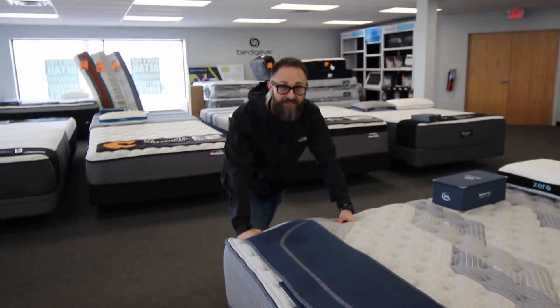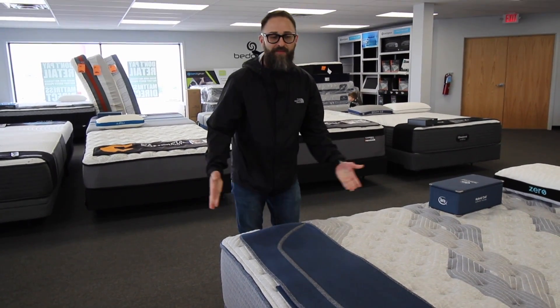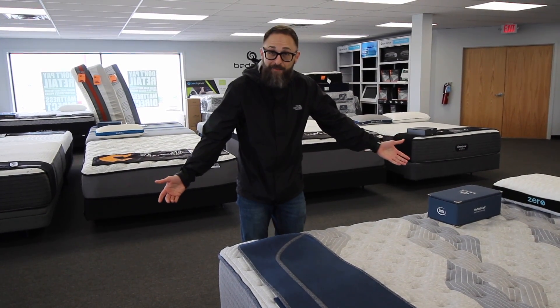This is Sean from Mattress Direct. This is your Mattress Minute. Today I'd like to talk to you about the iComfort Hybrid models.